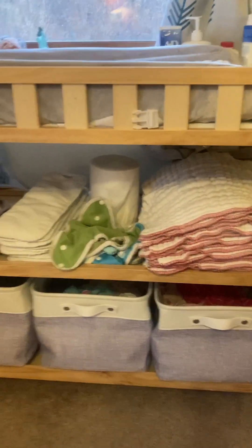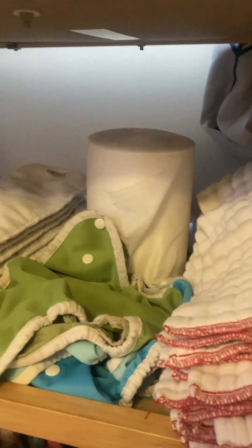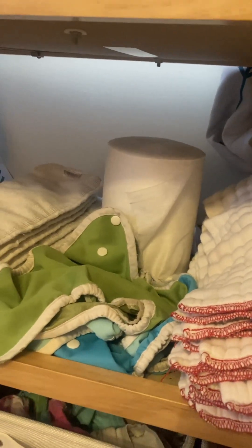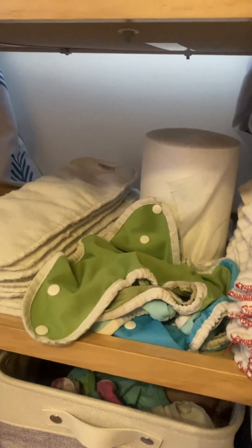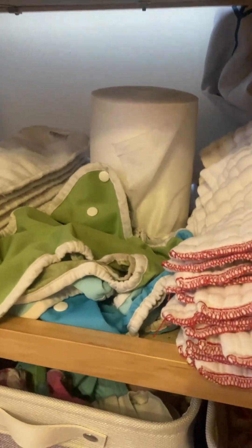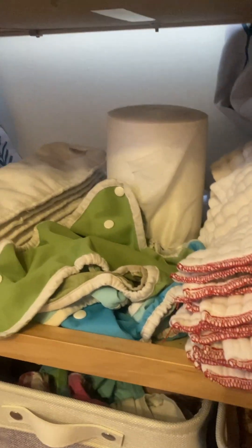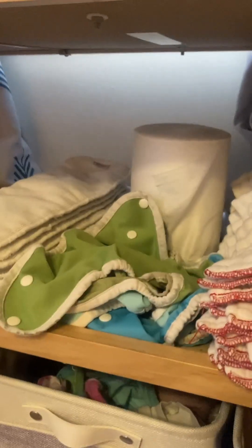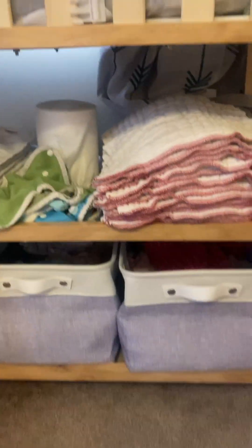I want to show you this roll here in the middle. This is a bamboo liner. What you do is just pull a sheet off of it — it's kind of like a big toilet paper roll — and you stick it onto the center of the diaper before you put it on. Then when you have to deal with poops, once they're a little bigger and eating solids, it's a lot easier to dump that into the toilet. No matter what, I would definitely say you want to get a sprayer — a toilet sprayer attachment — to clean up those diapers when you've got a number two, because it is messy.